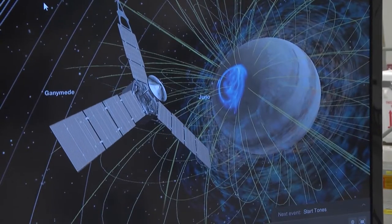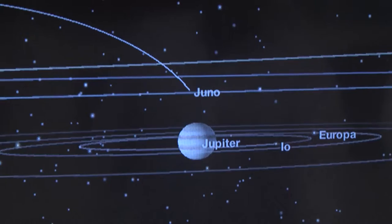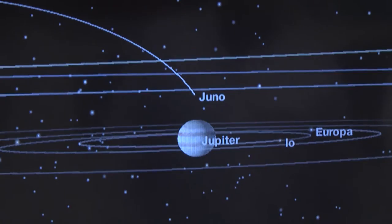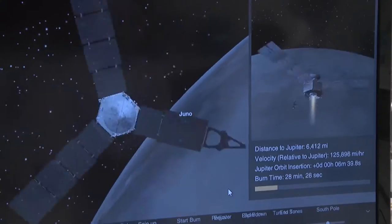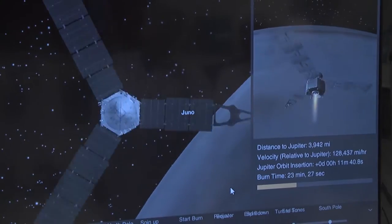That's the view that you get on July 4th at 5:27 at night. This application is called Eyes on Juno, and it's part of Eyes on the Solar System. What it allows you to do is to virtually travel along with our spacecraft while it's going through its mission.